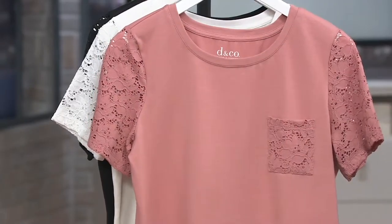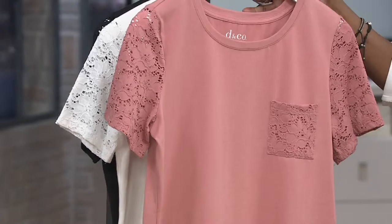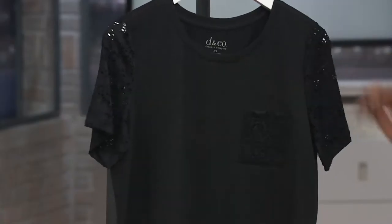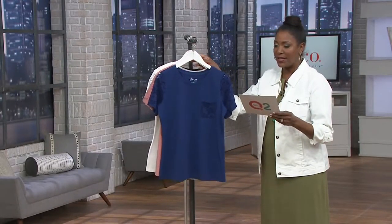Bright navy is one color choice. We're also offering it in new antique rose, white, and then finally black. But once they're gone, that's going to be it. You get to take advantage of a clearance price — 25% off the regular QVC price — and four easy payments of $5.49 per month.